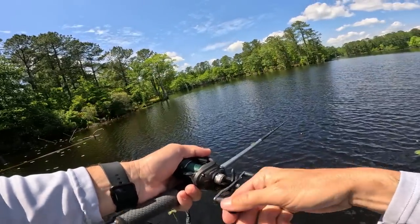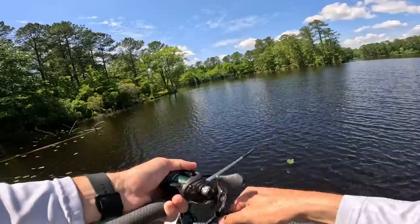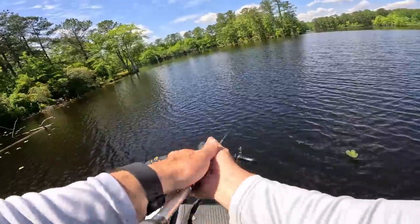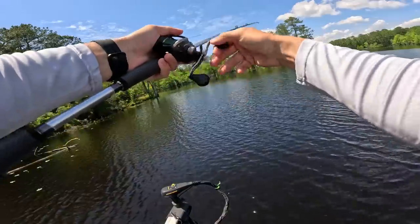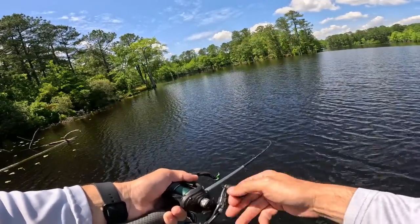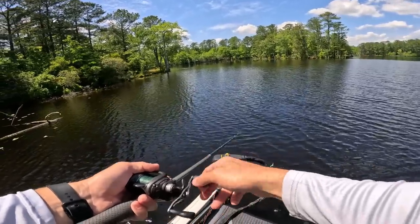We ought to get one off this beaver hut right here too. Y'all can see how I'm working it — I'm throwing it out there and I'm really working that rod tip. I really like to pop that thing and work it very aggressively. I'll stop it occasionally, just pop it, fish it very similar to how I fish a frog, to be honest.